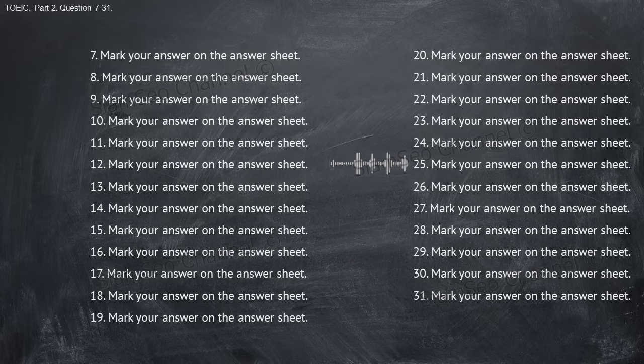Number twenty-five: where should I set up the equipment for the photo shoot? A, that's scheduled for next week. B, it was taken in Amsterdam. C, I got it from the electronics store. Number twenty-six: you haven't seen Jennifer today, have you? A, I saw her a while ago. B, I don't have any yet. C, no, my name's Janet.